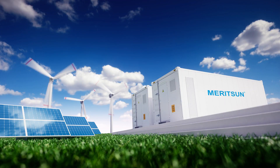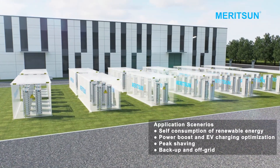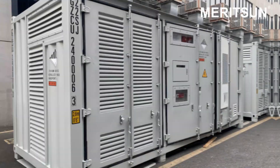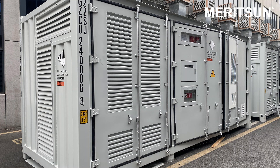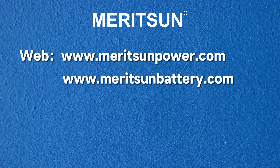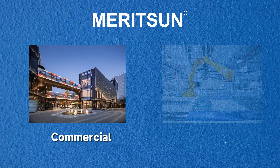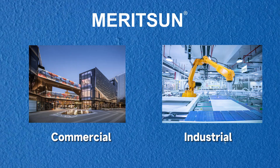Nowadays, industrial and commercial energy storage container systems play a crucial role in optimizing energy usage, reducing costs, and enhancing grid stability for businesses and industries. They represent an integral part of the transition towards a more sustainable and resilient energy infrastructure. Welcome to contact Meritson for more information, and let us discuss further details when you have requirements for commercial and industrial energy storage systems for your projects.